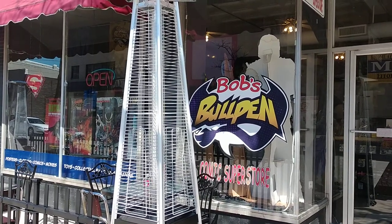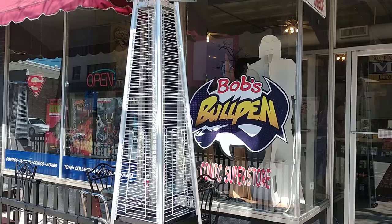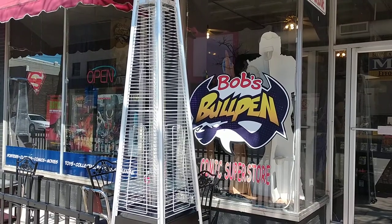Hi there. Welcome to the Bullpen, or I guess I should say Bob's Bullpen. My name is Bob LaFever.